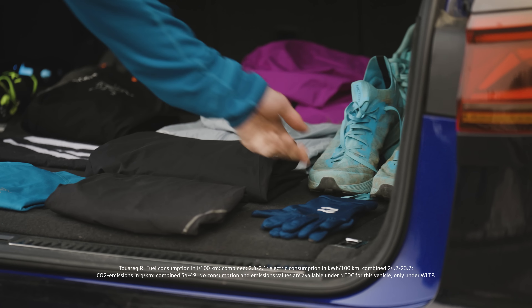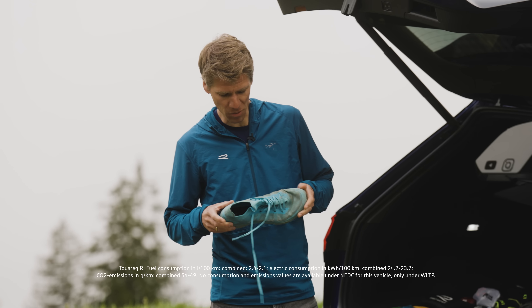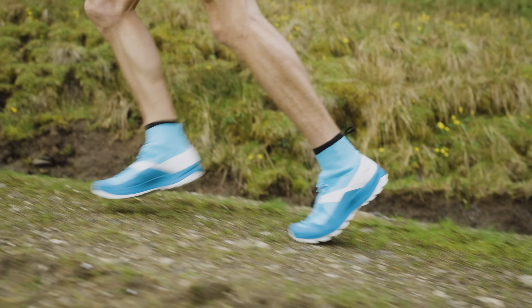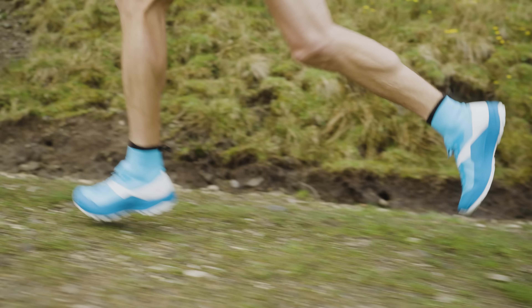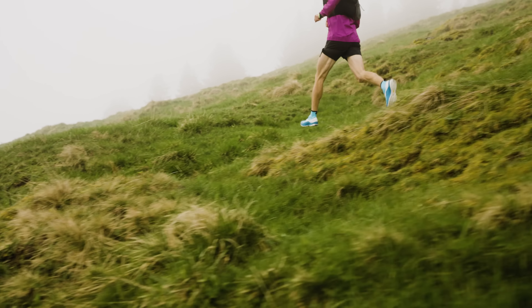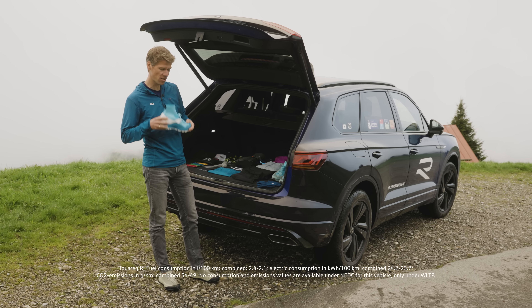Obviously shoes are the most important item for a trail runner, and there are different models and versions depending on the terrain you're running on. Either you have a very rugged sole for muddy terrain, or if you are going more into the alpine, you need more technical shoes for technical running.